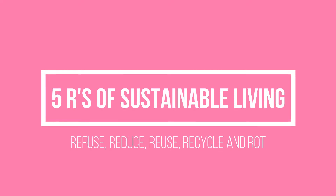Hello and welcome back to my channel. If you're new here then welcome, my name is Eva — this is Eva the Vegan and I share all things sustainable living. In today's video I want to share with you the five R's of sustainable living: refuse, reduce, reuse, recycle and rot. I'm going to share with you how I do all of those things to try and live a more sustainable life.